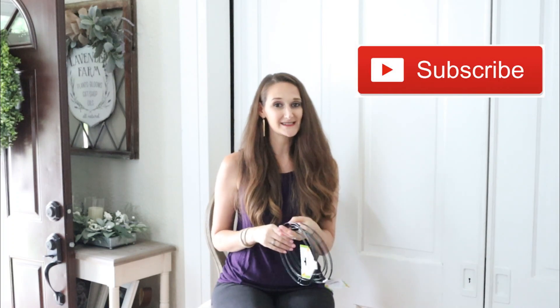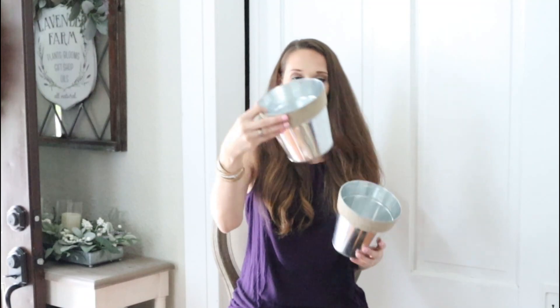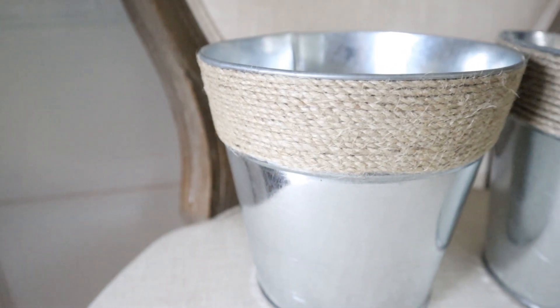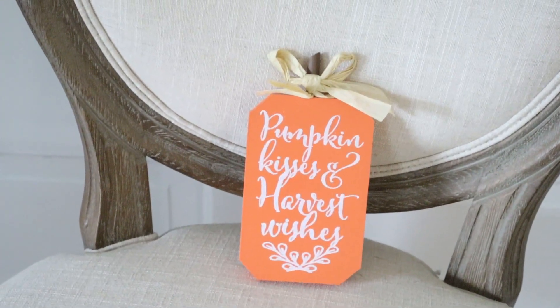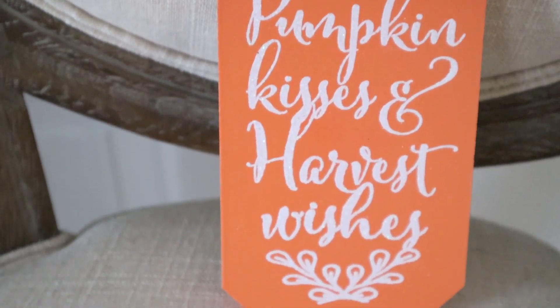Dollar Tree has had tall skinnier buckets, but for fall they have these shorter galvanized metal buckets with jute around the rim — I really love these and have some ideas for them too, a great bargain for only a dollar each. This was another cute sign I was surprised to see at Dollar Tree — something I'd expect more from Hobby Lobby. It says 'Pumpkin Kisses and Harvest Wishes,' a little pumpkin sign.